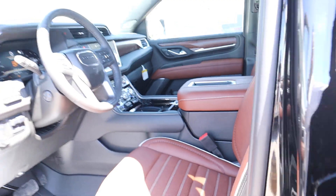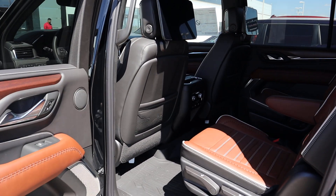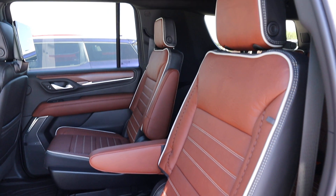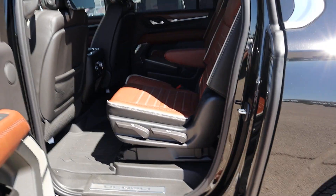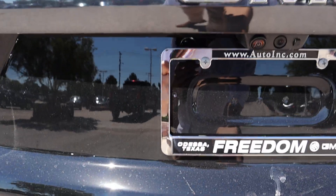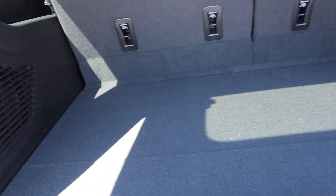Let me show you the back. This is the first one I've seen — we had a red one that sold in two hours. Got the screens. Captain chairs, beautiful coffee-colored leather. Let me show you the back — it shows up a little bit different. It's the Ultimate. You even have a little cubby right here.